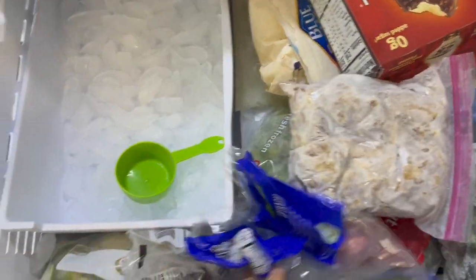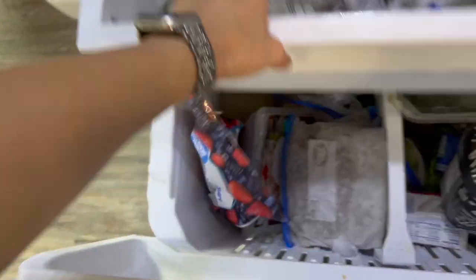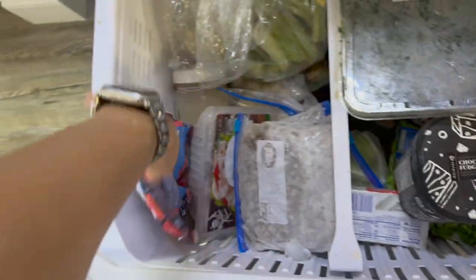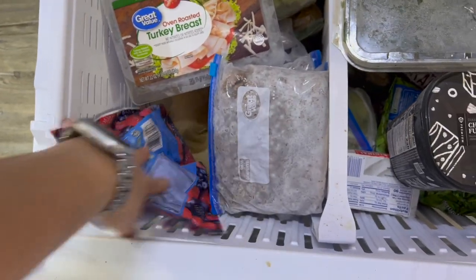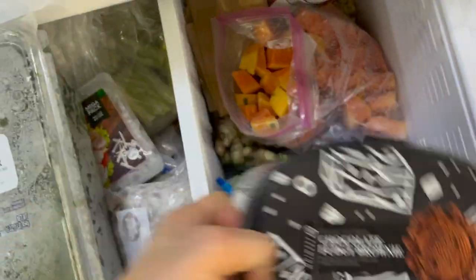We also have some cream cheese, feta, parmesan cheese, and a condiment situation. In the freezer we have a few ice cream bars, chicken, okra, a little bit of spinach, lime, a little bit of ice cream, lettuce, celery, one pack of lunch meat left, and this is ground beef and ground turkey mixed together, cranberries, papaya, and oatmeal.